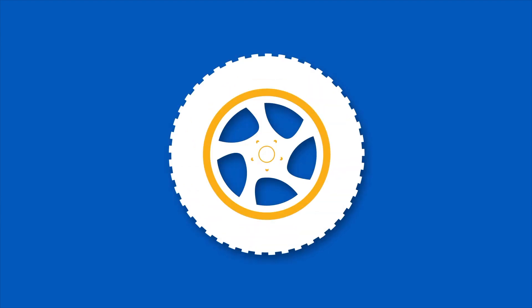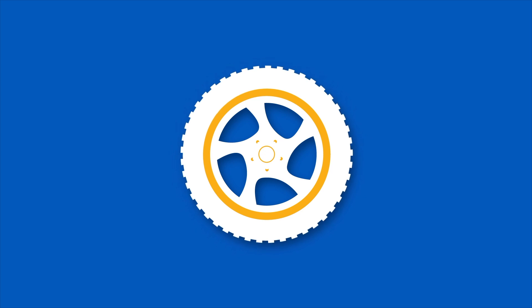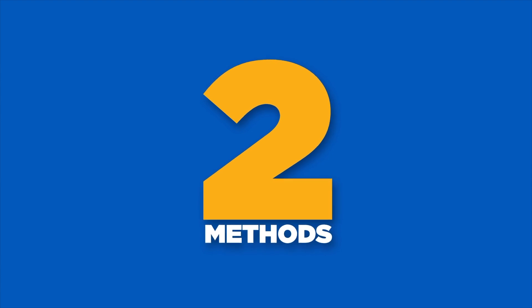When a tire loses air, its diameter decreases slightly. This system cannot show the individual wheel pressures. Now there are two main methods to warn drivers of low pressure.